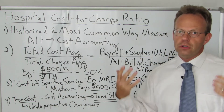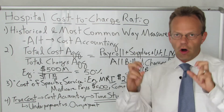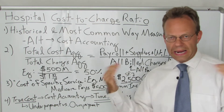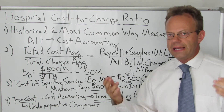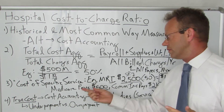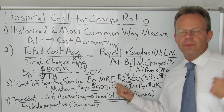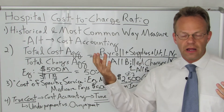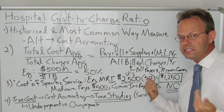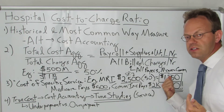So what they do to figure out what an MRI or an arthroscopic knee surgery, gallbladder, etc., whatever at the hospital costs is they just take that ratio and apply it to the billed charges of that specific service. So let's say for the example of the MRI, they'll say, okay, we know we billed $2,500 for an MRI — they know that because they have a CPT code, and they know they billed $2,500 for that CPT code. And then they just apply the 50% to that and they get a cost of $1,250.